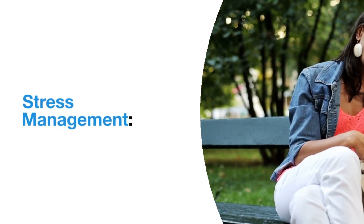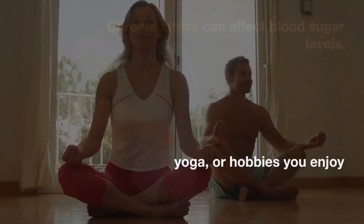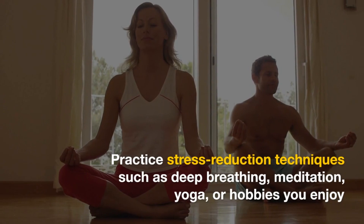Stress management. Chronic stress can affect blood sugar levels. Practice stress reduction techniques such as deep breathing, meditation, yoga, or hobbies you enjoy.